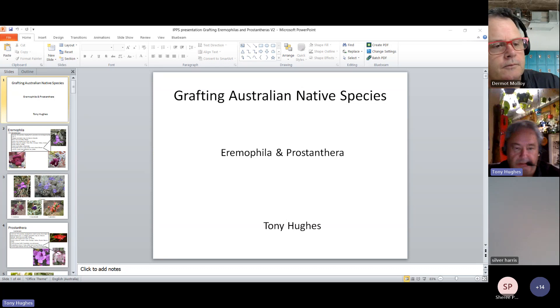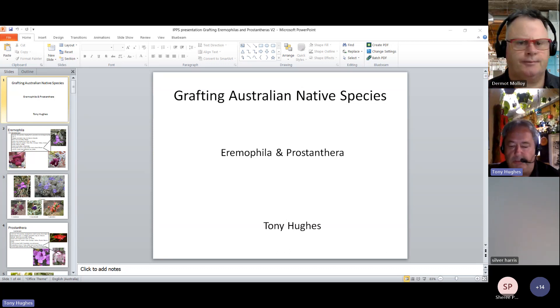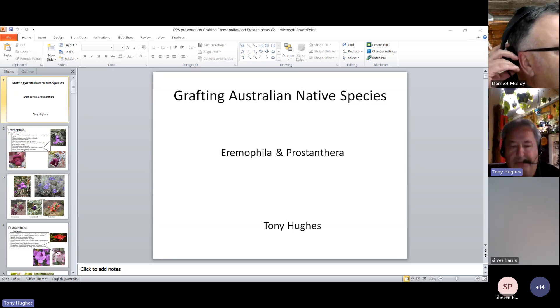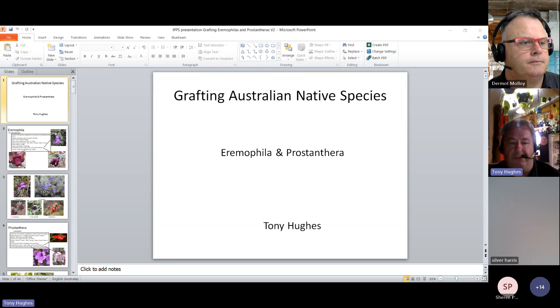The reasons to graft: we're adapting desert or dryland species for our wetter environment. You can also get a lot more plants out of each piece of material — we only need about three to five nodes for our actual graft. The rootstocks we've been using are myoporums. We have Myoporum insulare, the big boobiella, which grows to three to five metres. And Myoporum montanum, which is a lot smaller and actually the one we prefer. The size difference in stem sizes impacts compatibility with the material.